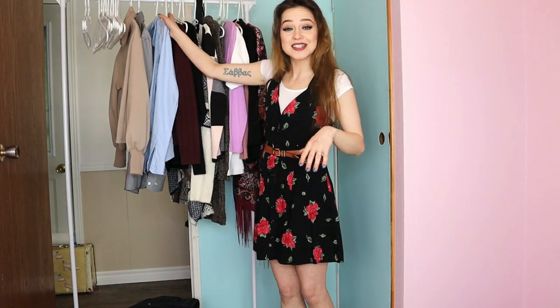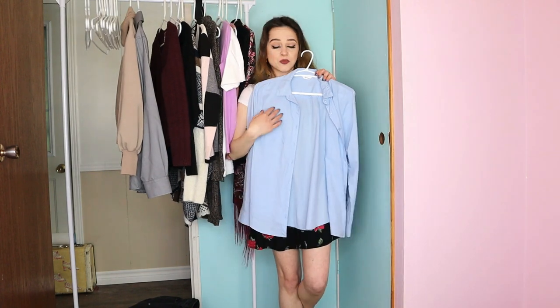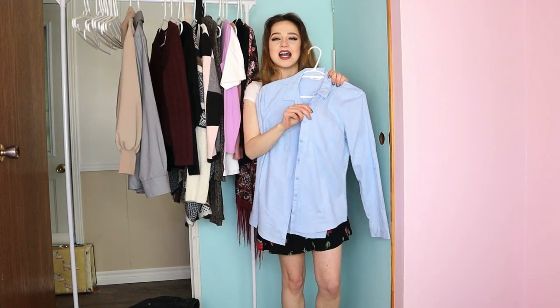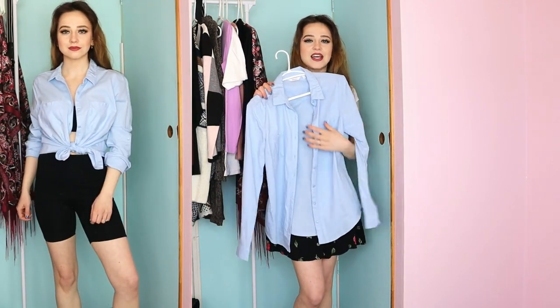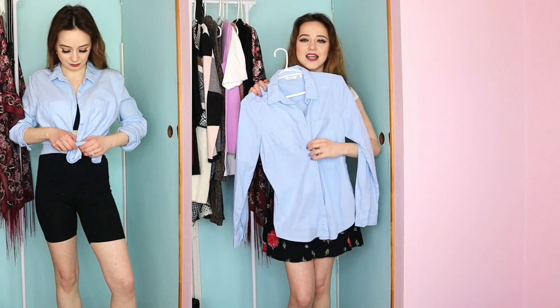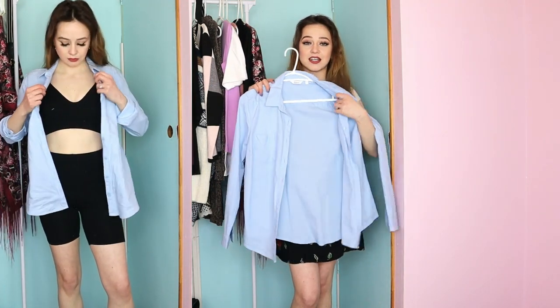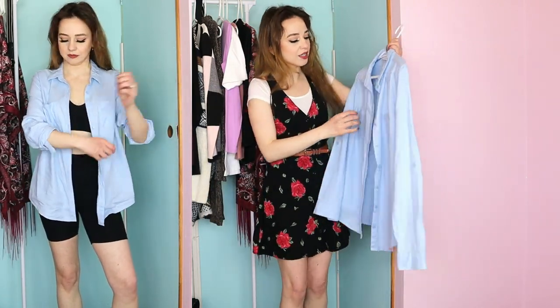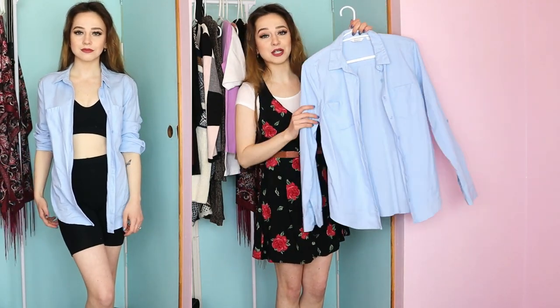Another piece I'm super excited about for spring is this blue button-up shirt with pockets on it. You can dress it up or dress it down — I think I'm going to pair this with some bike shorts and a crop top and just make it a little more feminine by tying it in the front. But it would also look really good as an over shirt over top of a little dress or some shorts. It's the perfect item for spring and summer.